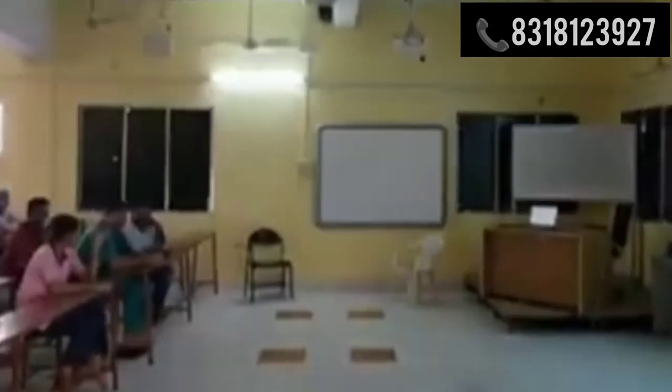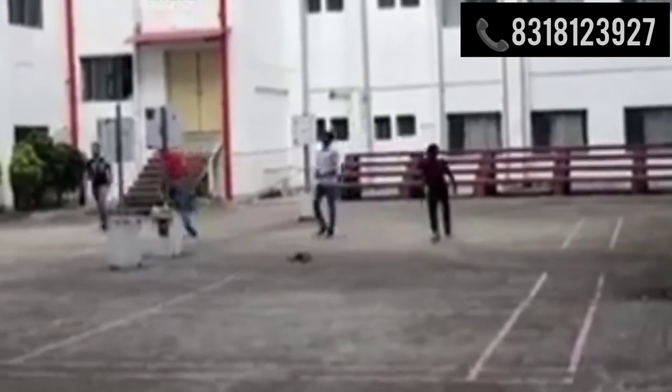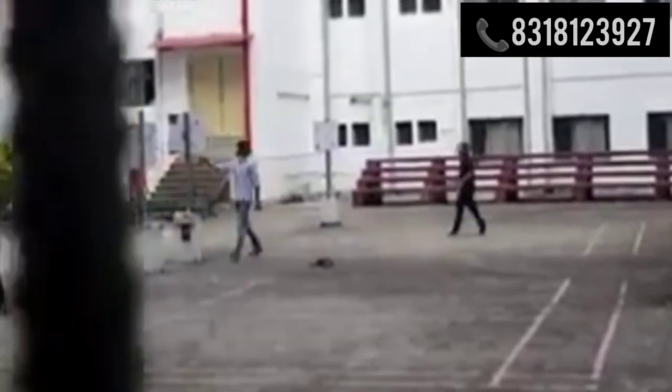Lastly, if students need information regarding the amenities provided by the college, including the stipend for post-graduation students, you can kindly contact the office. The contact information is provided in the description box below.